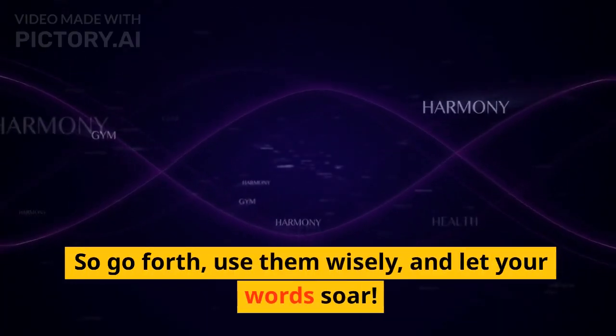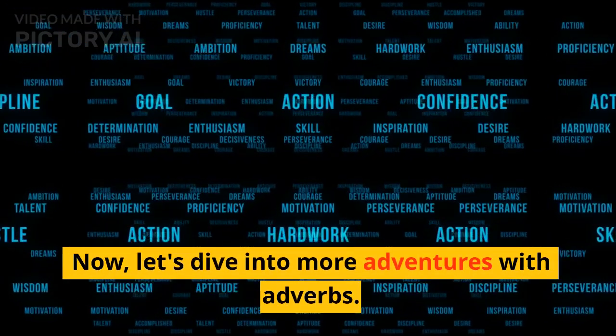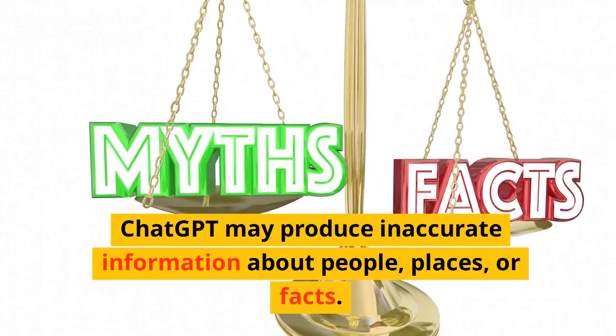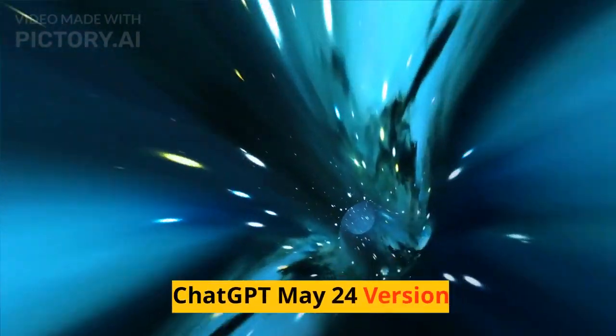Remember, adverbs are your trusty sidekicks in the English language, ready to make your sentences shine. So go forth — use them wisely and let your words soar.